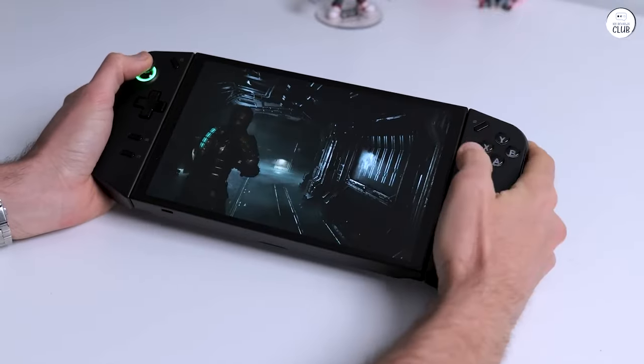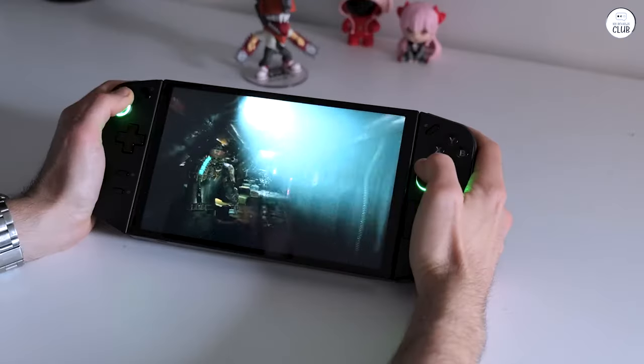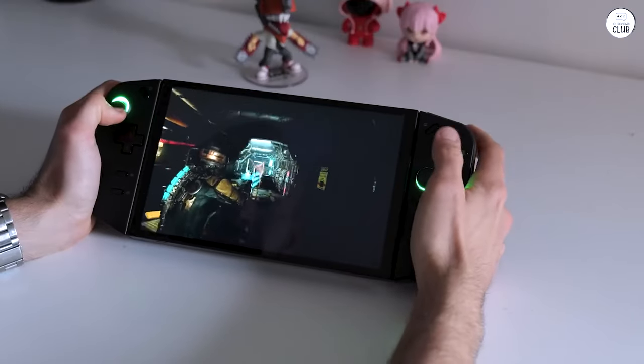I've been impressed by Lenovo's excellent communication with customers who've purchased this device, particularly through Reddit. Their continued support has been noteworthy.